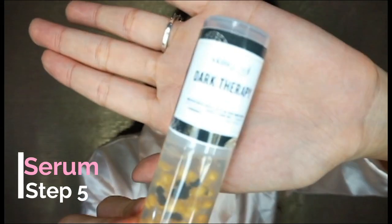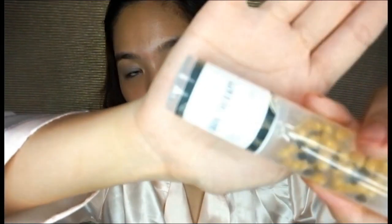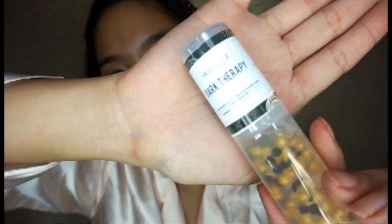After essence, I use a serum. This is the one I use — it's from Skin Genie, a local brand. It brightens dull skin, helps blemished skin, it's also an antioxidant, and it lightens dark spots and prevents wrinkles. It's very, very affordable and it comes in a pump — you just need a little, so just two pumps. Like with the essence, add it on and put some on your neck too.